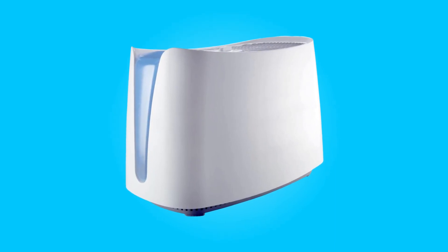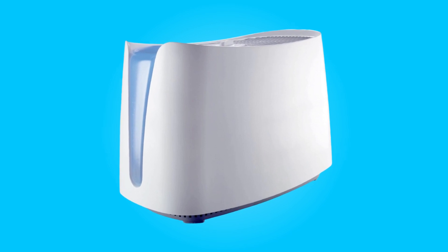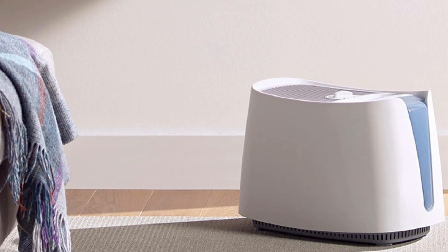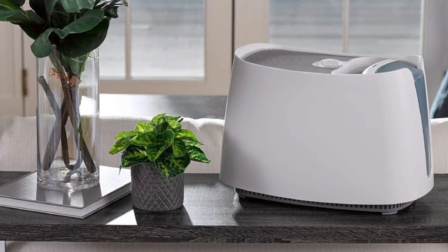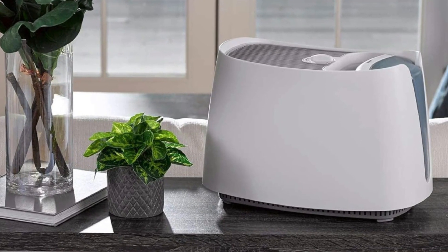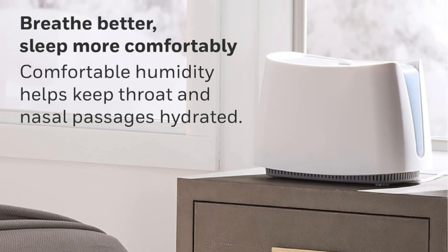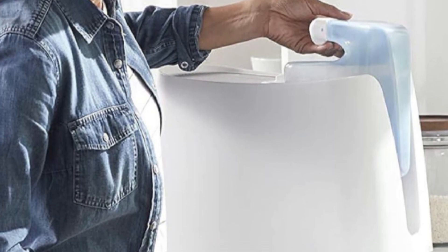The Honeywell Cool Moisture Humidifier is a versatile home essential that seamlessly blends efficiency with user-friendly design. Designed to bring invisible moisture to your living space, this humidifier employs advanced UV technology and a wicking filter to ensure a cleaner mist. Offering everyday comfort, it utilizes evaporative technology to optimize room humidity levels, providing relief from dry throat and itchy skin caused by environmental factors.